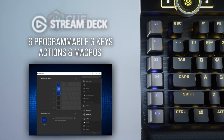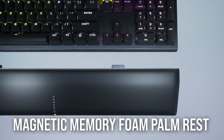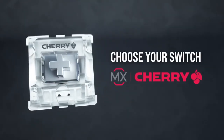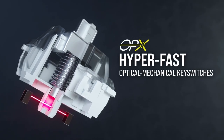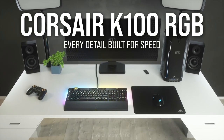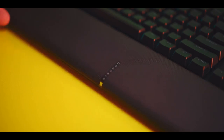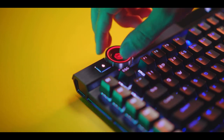Another feature of the Corsair K100 RGB is the iCUE Control Wheel, a multifunctional dial that lets you access various settings and functions without leaving your game. You can use the wheel to adjust volume, brightness, media playback, zoom, and more, and customize it with different actions and macros using the iCUE software. The keyboard has a stunning design with an aluminum top plate, a magnetic wrist rest, and a braided USB-C cable. It has a full-size layout with 110 keys plus six dedicated macro keys on the left side, and per-key RGB lighting with 16.8 million colors synced with other Corsair devices.